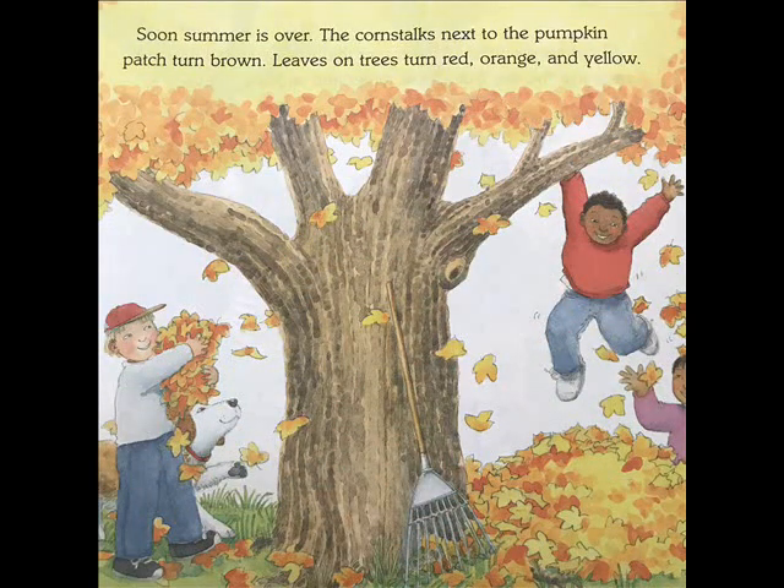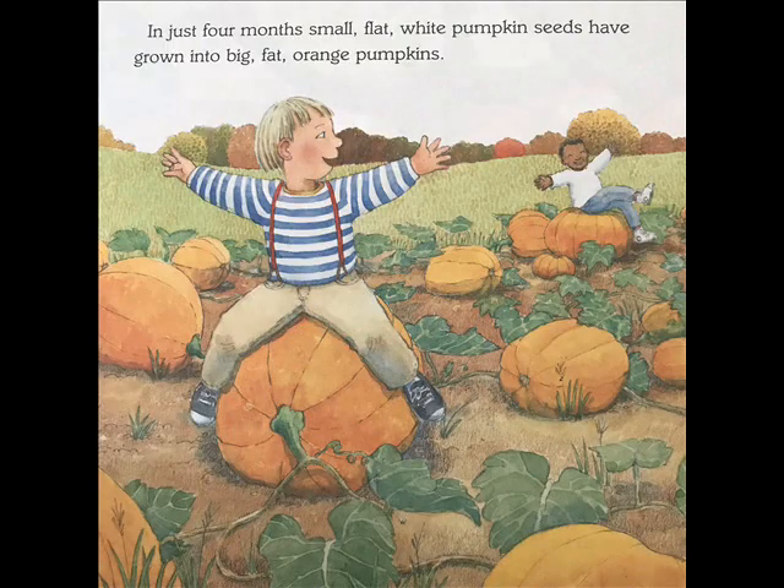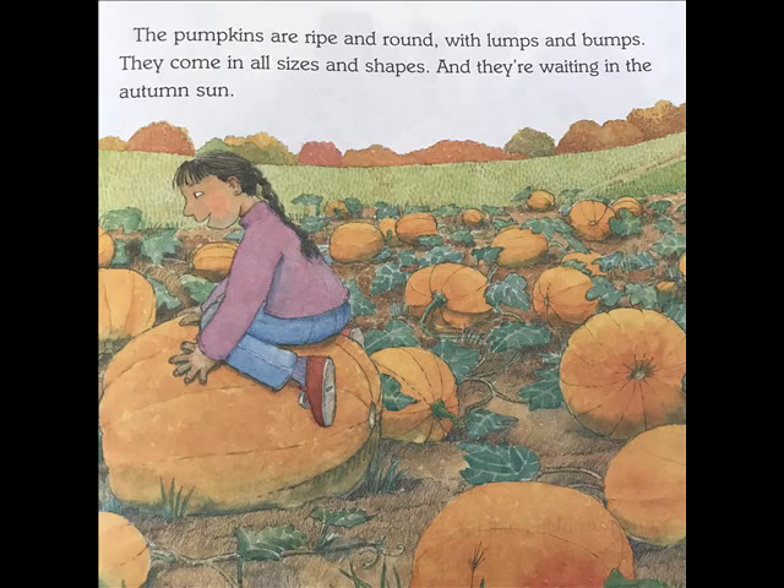Soon, summer is over. The corn stalks next to the pumpkin patch turn brown. Leaves on trees turn red, orange, and yellow. Pumpkins can change color, too. As they ripen, they change from green to yellow, then to orange. In just four months, small, flat, white pumpkin seeds have grown into big, fat, orange pumpkins. The pumpkins are ripe and round with lumps and bumps. They come in all sizes and shapes, and they're waiting in the autumn sun.